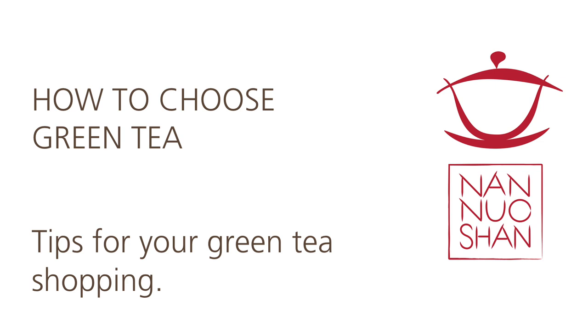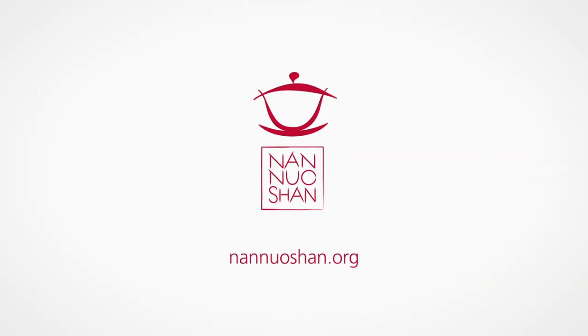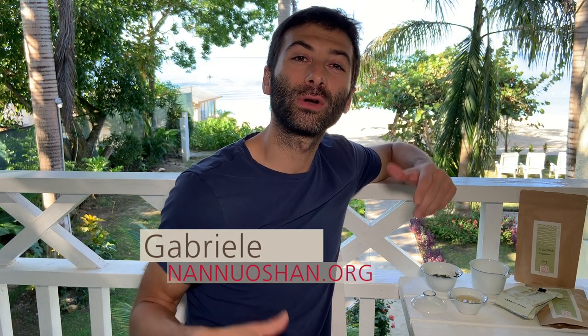In this video, I will give you a lot of tips to distinguish between good and bad green tea. Hi guys, this is Gabriele from Nannoshan, where we share the pleasure of drinking and discovering genuine farm tea.